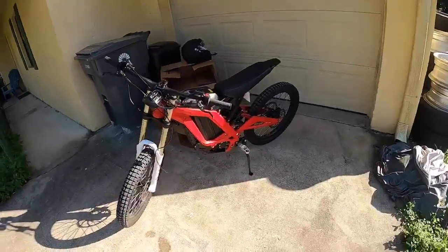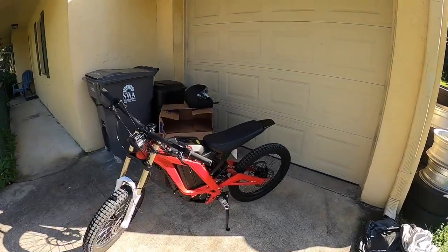Well guys, another day, another trip with the Suron to the shop. This is literally the highlight of my day, riding this thing back and forth from the shop every single day. It's always a blast, but today what we're going to be doing...